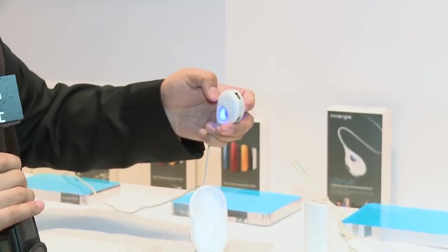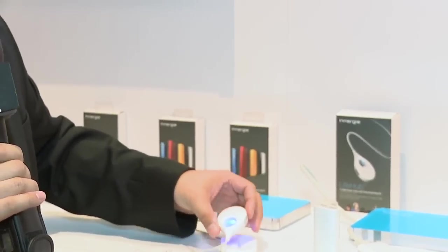It also comes with a cable management device so you can wrap it up when you're not using it. Energy is not the only company here displaying power products, but they're definitely one of the ones on the cutting edge.